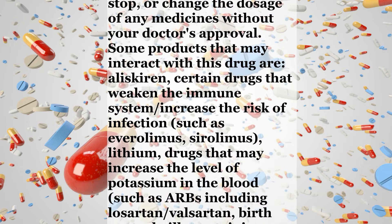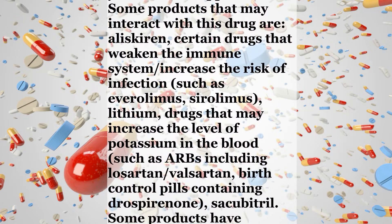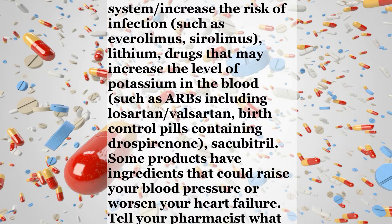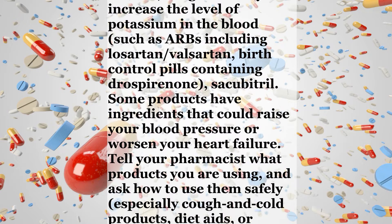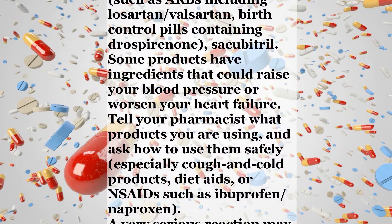Some products that may interact with this drug are: aliskiren; certain drugs that weaken the immune system or increase the risk of infection such as everolimus and sirolimus; lithium; drugs that may increase the level of potassium in the blood such as ARBs including losartan and valsartan; birth control pills containing drospirenone; and sacubitril.